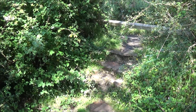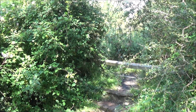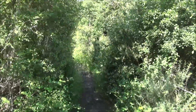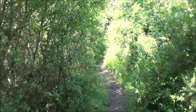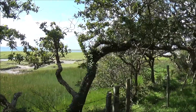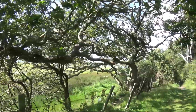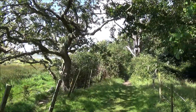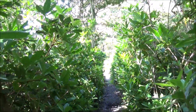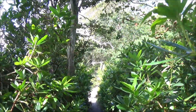The beach gets a bit impassable and the path takes us up some steps, where we walk parallel to the beach along a path set back a bit. The path takes us nicely past the protected bit of beach. In between the rhododendrons — this would be lovely in May or June when they come out in bloom, a riot of colour.